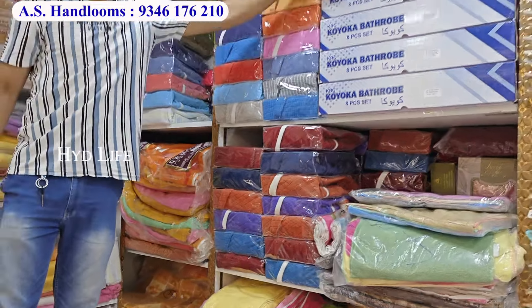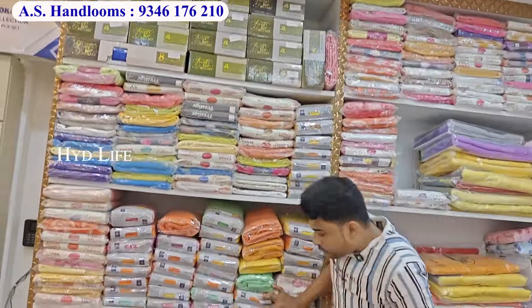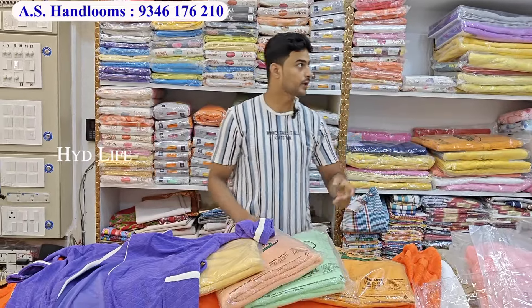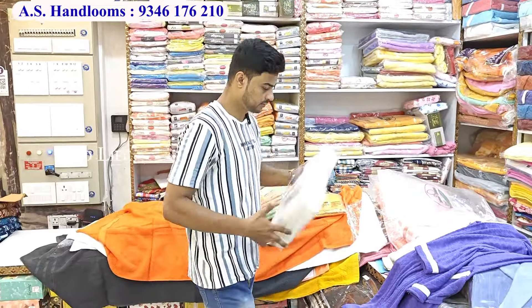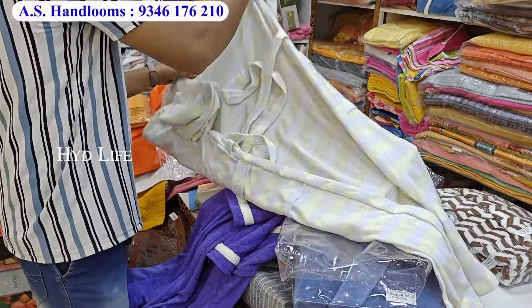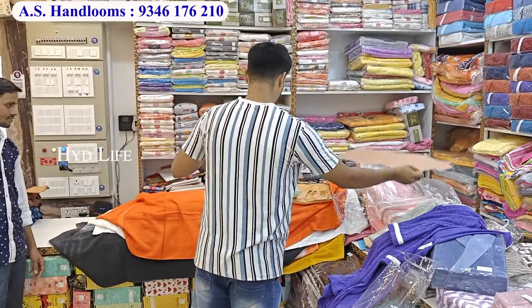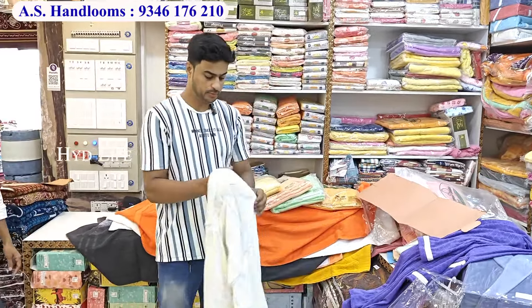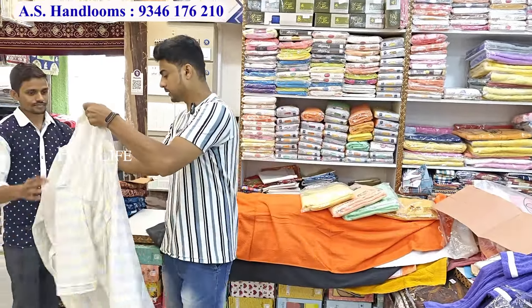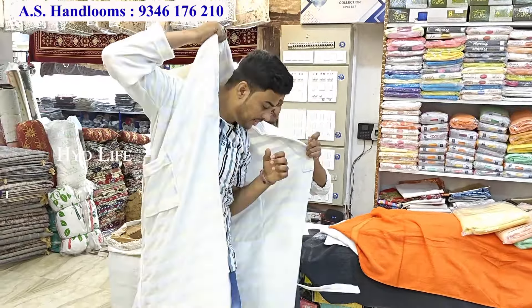After that we will come to box type. First I will tell you about the single option. It is a 4-piece set. The 4-piece set is also available as an 8-piece set. I will tell you about the color. You can see the quality. You will stay with the beautiful quality. Plain options are also in this.